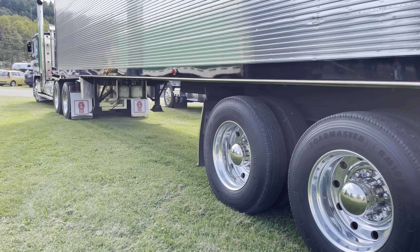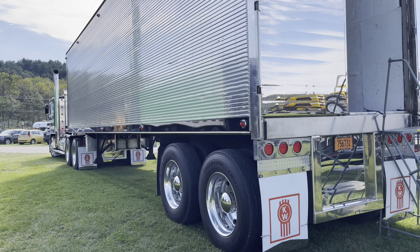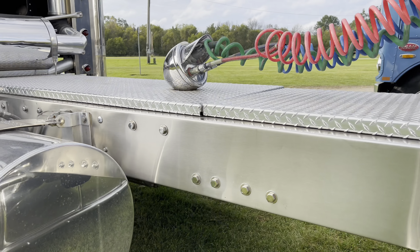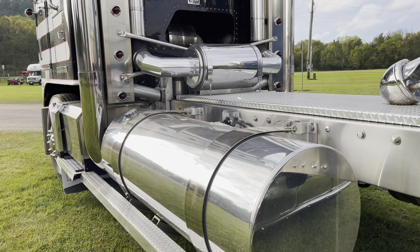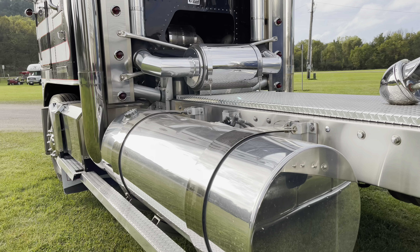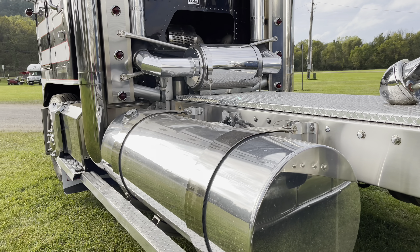I turned a turbo wing upside down, trimmed it down, cut that back, and put four quarter fenders together. For the lights, I used an old headlight from a Peterbilt for the airlines on both the trailer and the truck. I actually got about $15 into that headlight and I get more compliments on that than anything.